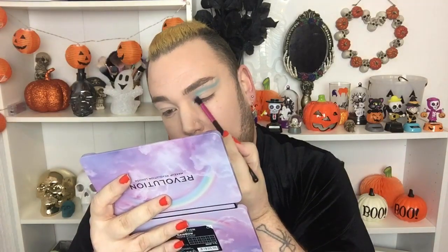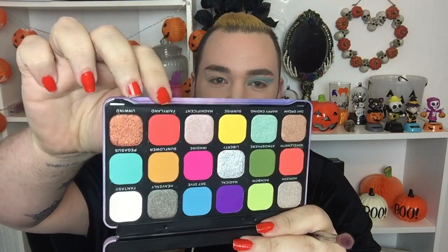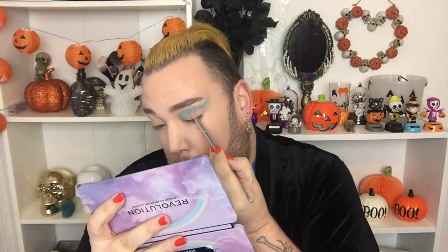I'm going to start with this one. I am going to go in with Skydive, which is that blue. I've made kind of a wing outline with a bit of fallout. Then I'm going to go in with Pegasus, which is this mint green colour. I'm done with Pegasus. I want to take Fairyland, which is this coral colour. Now I want to deepen up the crease a bit, so I'm going to take Atmosphere, which is this green colour.